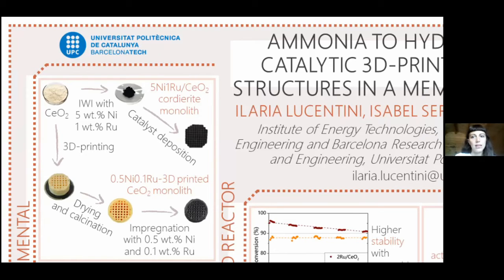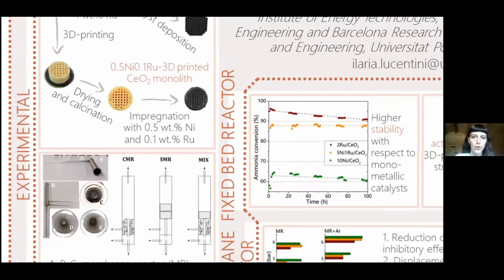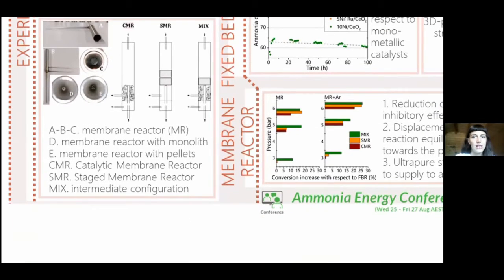The powder catalyst and the prepared catalytic structures are tested in the ammonia decomposition in a fixed bed reactor. The 3D-printed catalytic structure is then tested in a membrane reactor after determining its best characteristics through a one-dimensional model.